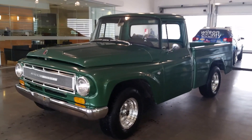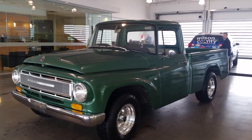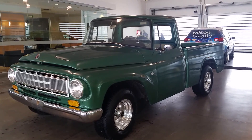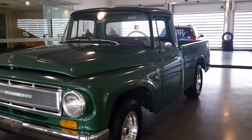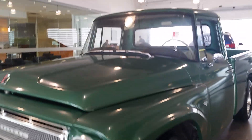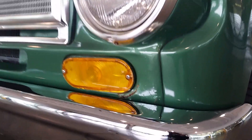Hello everybody, Brian Grizz with Wilson County Motors, Lebanon, Tennessee. Just on trade is this 1967 International pickup truck. It's a local trade — if you're looking for a truck just to cruise with, definitely a good truck, definitely not mint by any means, but overall pretty clean truck here.